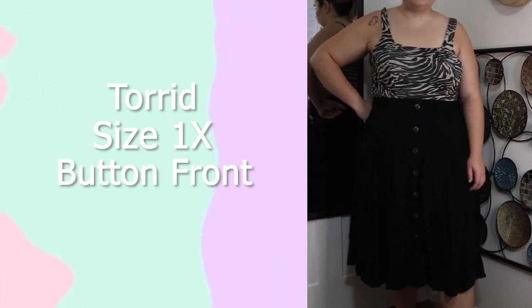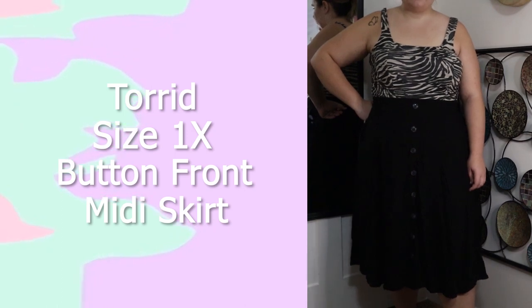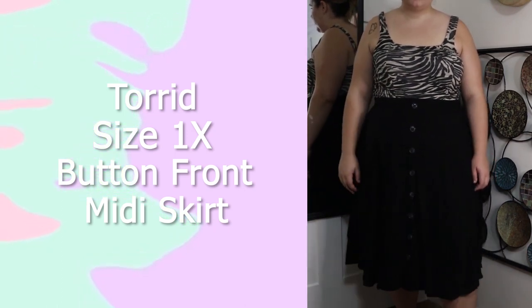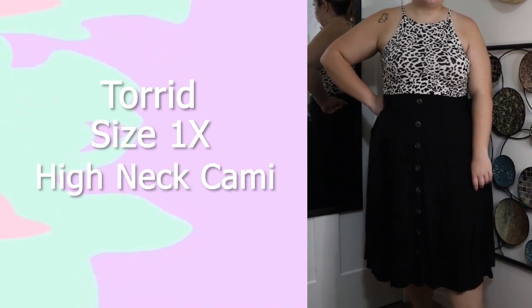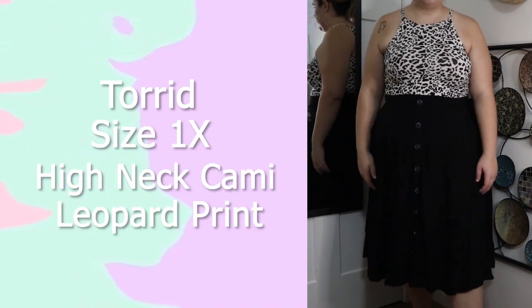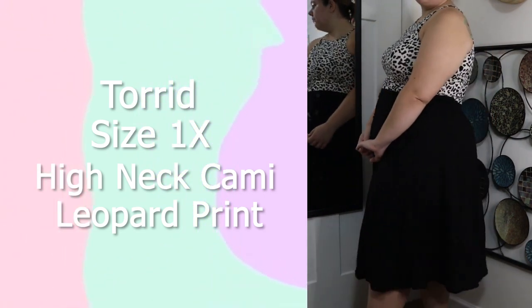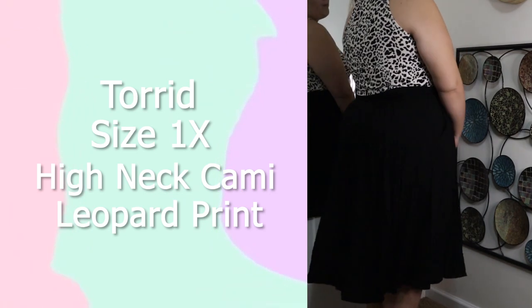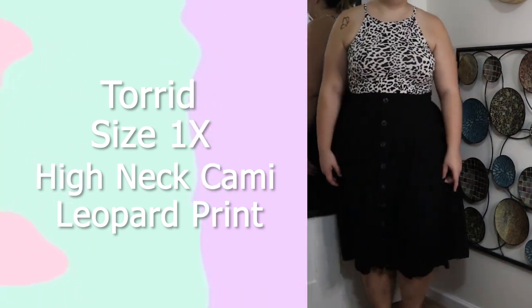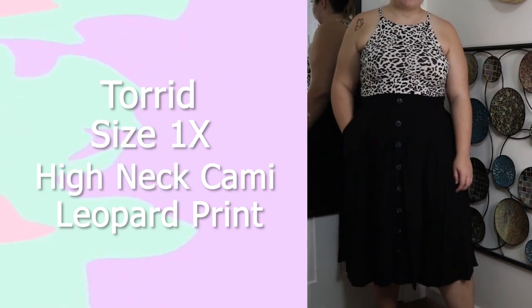This skirt is from Torrid in a size 1X — one of their button-front midi skirts. I love it because it's midi length, accentuates my curves, and is a basic black piece that can go with anything. This top is from Torrid in a size 1X — one of their high-neck camis. It is leopard print but in black and white so it just looks really good. I wear this piece so much; I can't see my summer wardrobe without it because it is so cute. You can wear it with a skirt or shorts and it's just amazing.